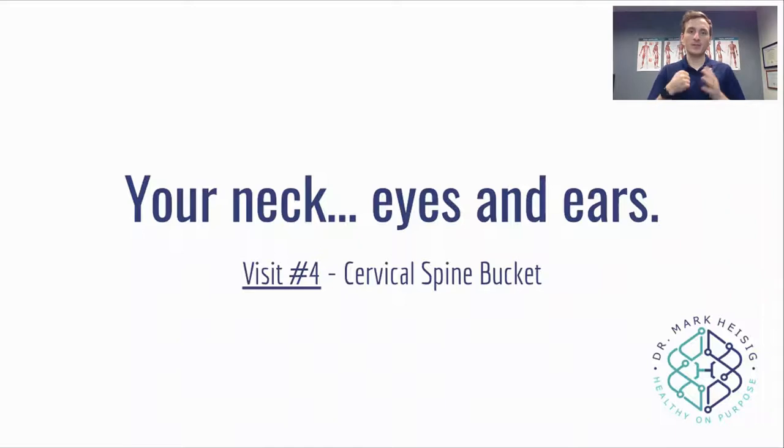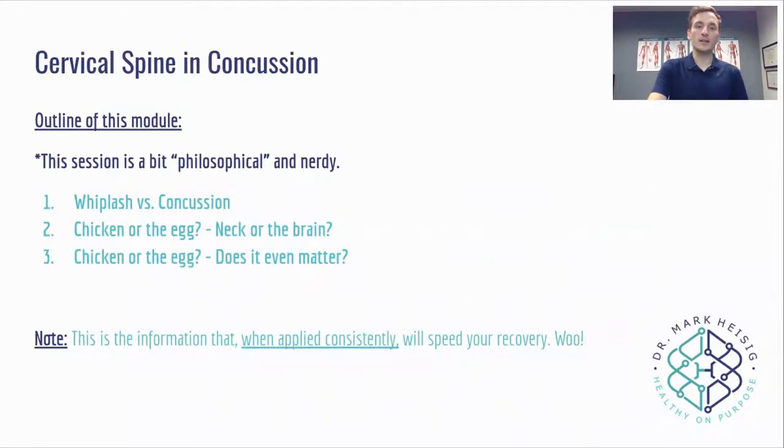So if you want to jump right ahead to the practical meat and potatoes material, go for it. If you want to know why and how this all makes sense, stick around because we're going to talk about whiplash and concussion. This session is more philosophical and nerdy, but it helps to understand why we're digging into your neck in the first place.